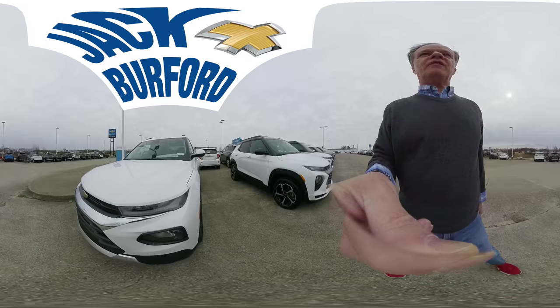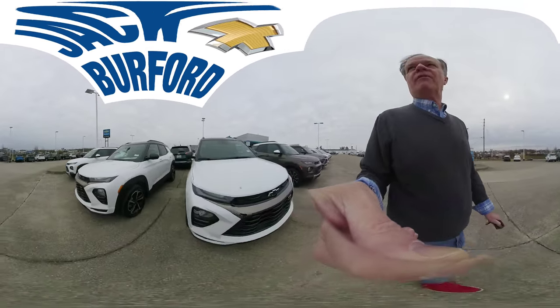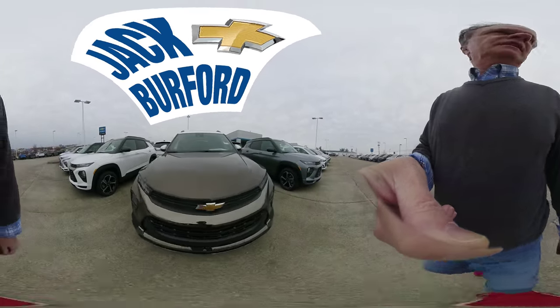Check them out at jackburford.com and thanks for watching. This 360 view here at Jack Burford Chevrolet, located on the EKU Bypass right across from Walmart in Richmond, Kentucky.